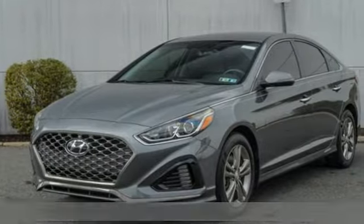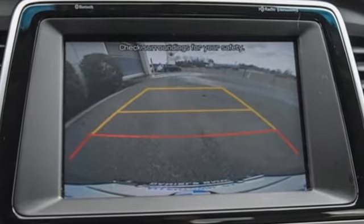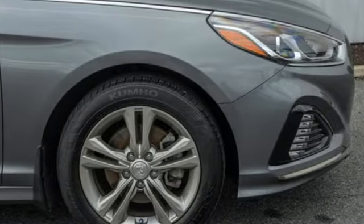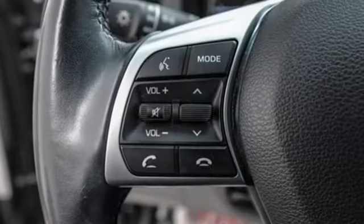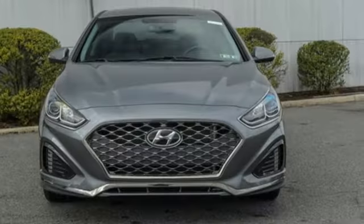Features include streaming audio, Apple CarPlay and Android Auto, dual zone climate control, inductive device charging, heated steering wheel, inline four-cylinder engine, hands-free liftgate, gas pressurized shocks, and automatic transmission.